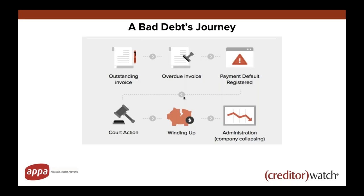Something I want you to think about as we go through today is what I call a bad debt's journey — how does a debt go from a happy customer approaching you for goods or services through to an overdue invoice or even administration? Typically: outstanding invoice, then overdue, then register a payment default, then if it's big enough take them to court for a default judgment, and then looking at winding them up or putting them into administration. You want processes in place to deal with everything from that first approach right through to court action.